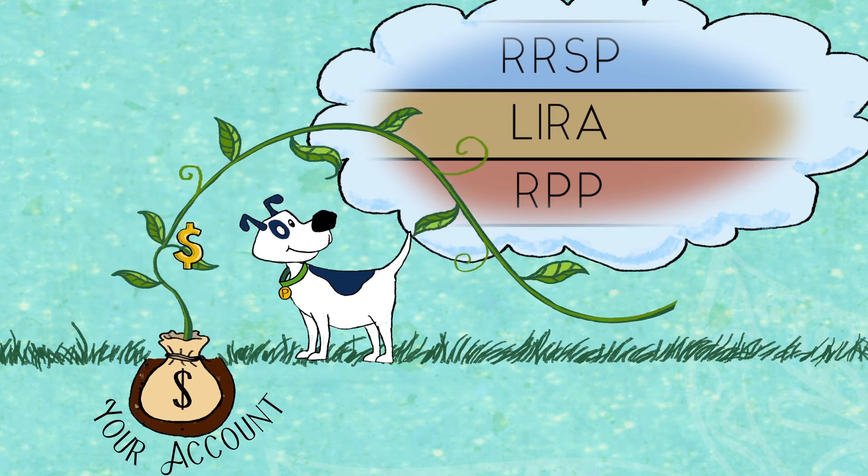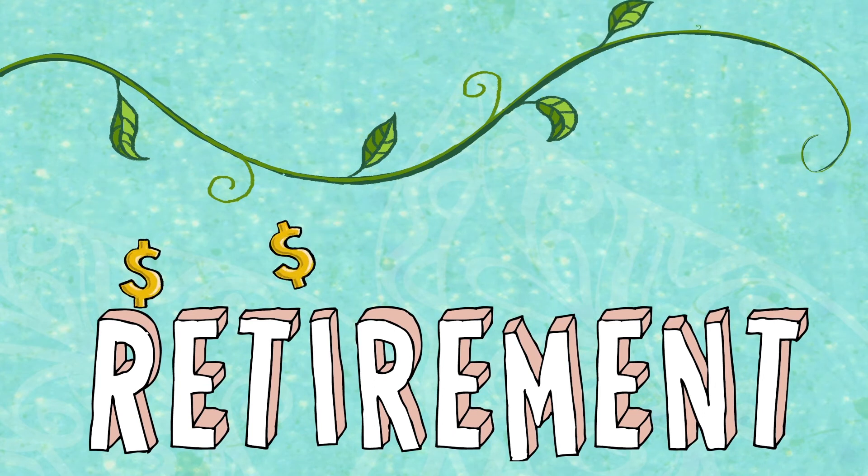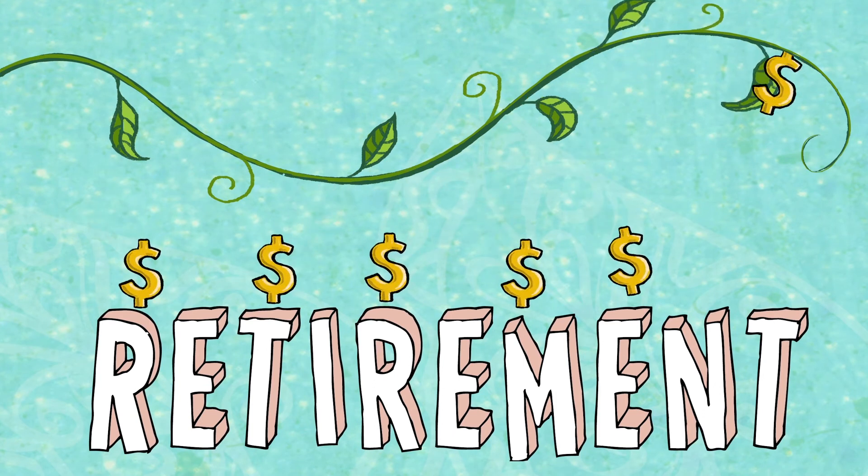Once you are ready to retire, your contributions and your employer's contributions, plus any return on investment, will provide you with your retirement income.